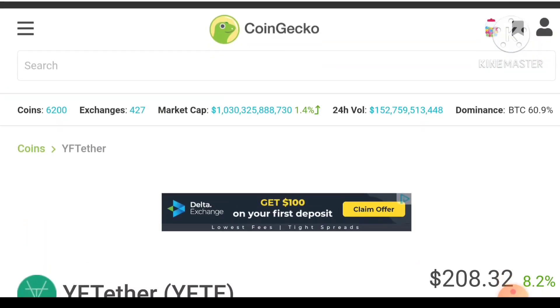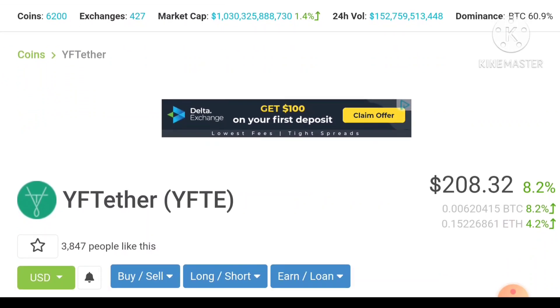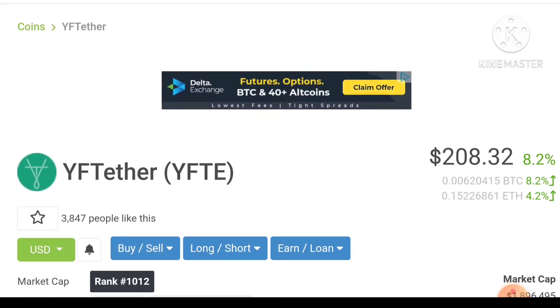Let's get started. You can see the current price of YFTE is $208, and you will be shocked — the price of YFTE is very low. According to my prediction, the price will go to $500 in the near future, which means one or two months. That is more than 2x or 3x profit you can get from it.